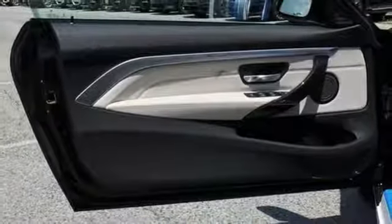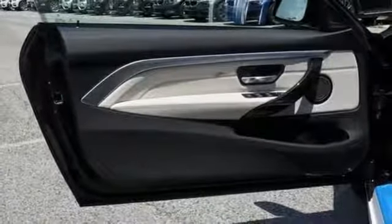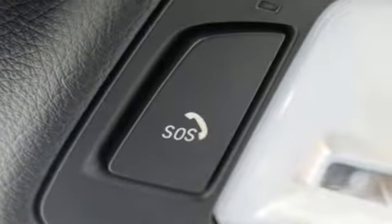Streaming audio, dual zone climate control, four wheel drive, automatic parking sensors, and automatic transmission.